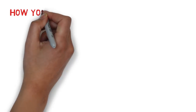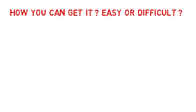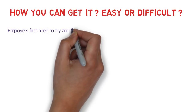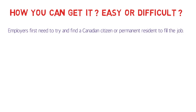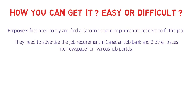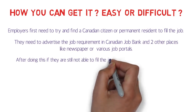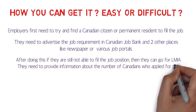Okay, how can you get it? Is it easy or difficult? To understand this, you should think in terms of employers. Employers first need to try and find a Canadian citizen or permanent resident to fill the job. They need to advertise the job requirement on the Canadian Job Bank and two other places. After doing this, if they are still not able to fill the job position, then they can go for an LMIA.